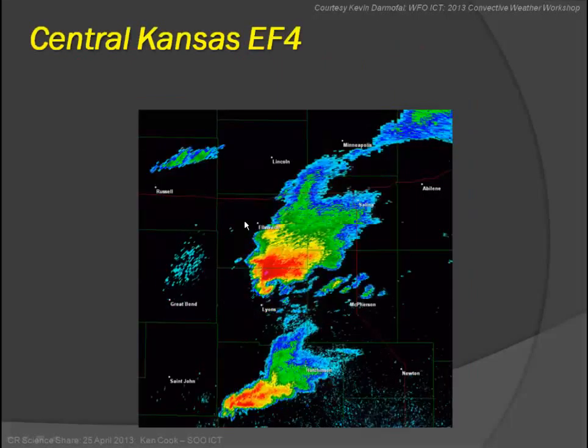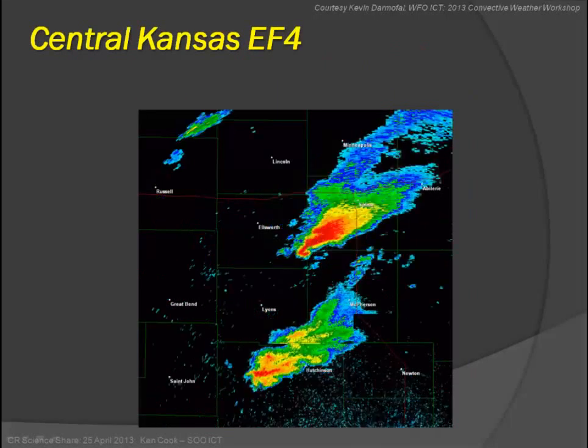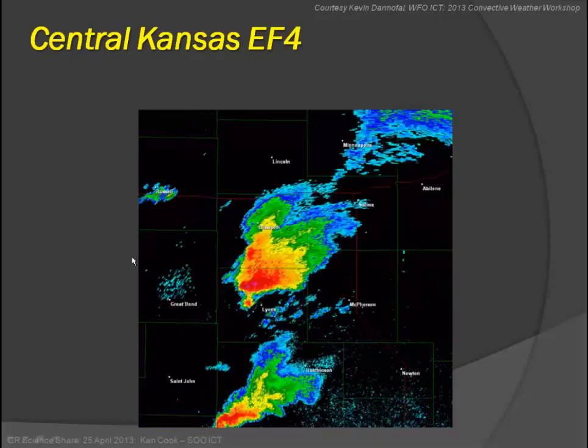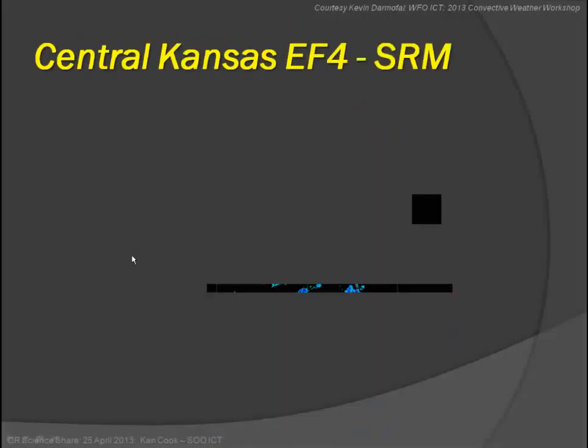The first one I'll discuss is the Salina storm. This loop — which you may not be able to see well due to bandwidth — gives an overview of how the supercell was moving through central Kansas, with the track going from near Lyons up to near Salina. Canopolis Lake is in there as well, and the storm did strike near there.